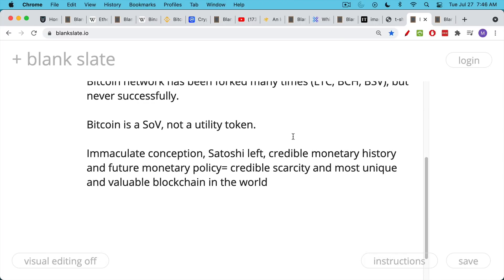Bitcoin had this immaculate conception where the founder, Satoshi, left very early on. It's had 11 or 12 years of credible monetary history. Its future monetary policy is very clear — we have these four-year halving cycles and the maximum supply of 21 million. By contrast, cryptocurrencies like Ethereum have changed their monetary policy many times over the past few years, and they're even in the process of changing their consensus mechanism, moving from proof of work to proof of stake. Only Bitcoin has this credible scarcity and credible monetary history, both looking backwards and looking forwards.